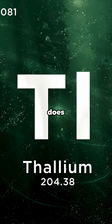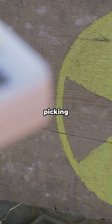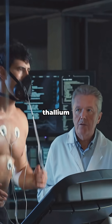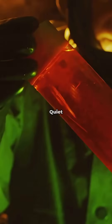So why keep it around? Because thallium does some wild things. Pop it into crystal detectors — thallium-doped sodium iodide — and you get a superstar for picking up gamma rays. That's huge for medical imaging. There's thallium-201 in nuclear medicine: cardiac stress tests can track blood flow in your heart and spot blocked arteries. Quiet hero moment.